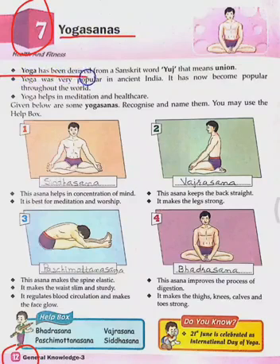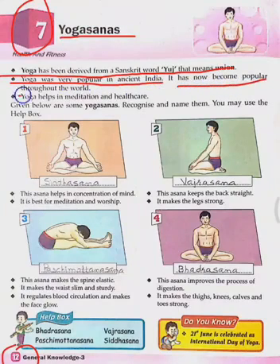Yoga has been derived from a Sanskrit word, 'Yuj', that means union. Yoga was very popular in ancient India. It has now become popular throughout the world. Yoga helps in meditation and health care.